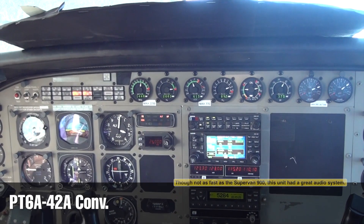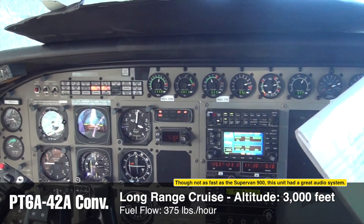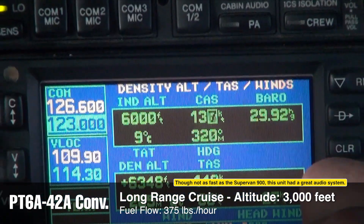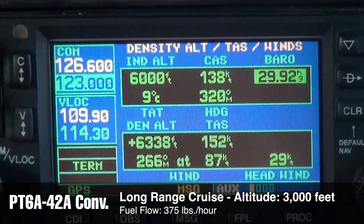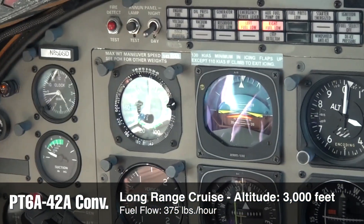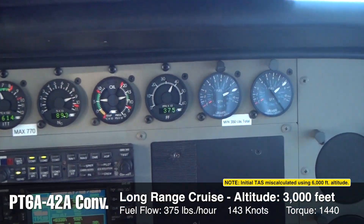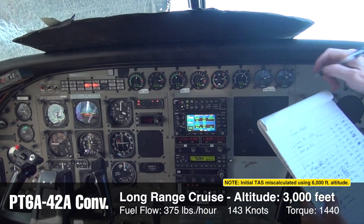Now we're in the dash-42 powered Caravan at 3,000 feet, 9 degrees Celsius. Indicated airspeed is showing about 138 knots. We're indicating 138 knots and we have a true airspeed of 152 knots on 375 pounds an hour, with torque of 1440 and ITT of 614. This is a long-range cruise at 375 pounds an hour.